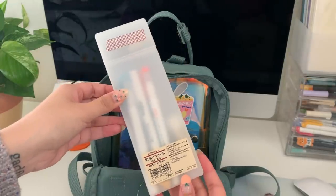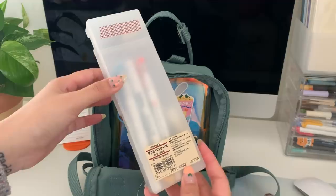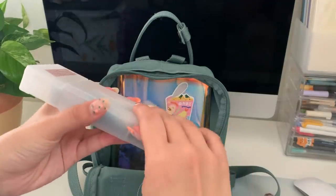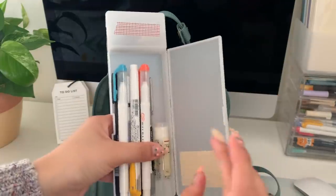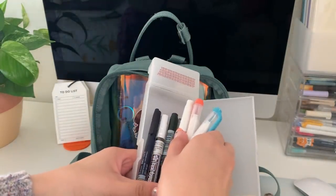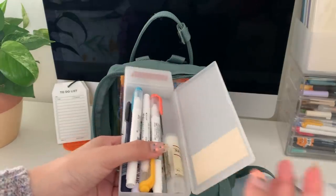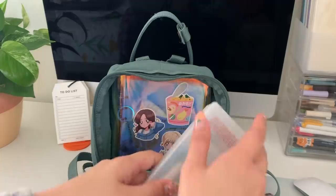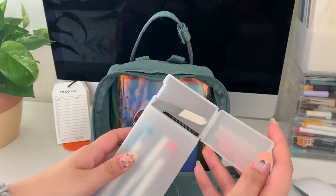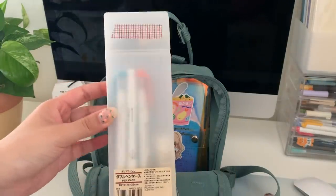Next thing is my pencil case. I bring this whenever I plan on journaling or using my bullet journal outside. I have a couple of Mildliner brush pens, some other brush pens, a white pen, a glue stick for gluing receipts in, an eraser, and some bobby pins in case of a hair emergency. That's it — nothing particularly interesting since I don't have that much in here.